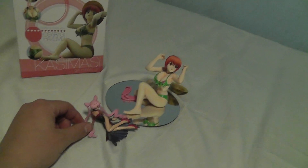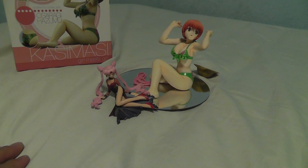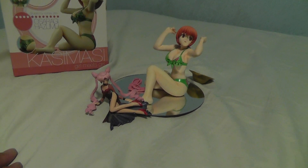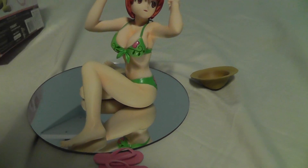This is my first figure of this scale. I'm much more used to this scale for gashapon, but this isn't a gashapon — it's just a figure. I find it really super creepy that she comes with this mirror base, so that way you can check out the goods from different angles.